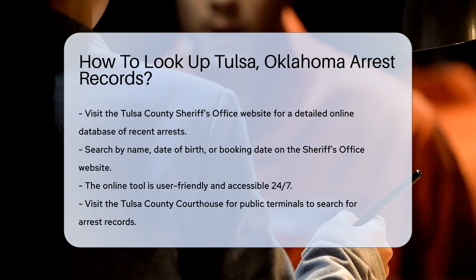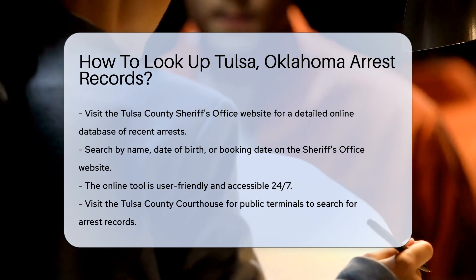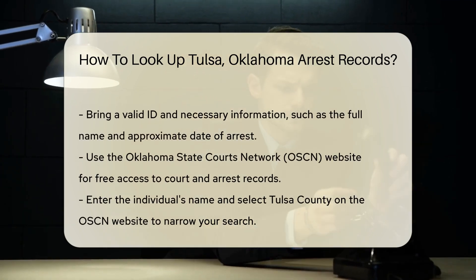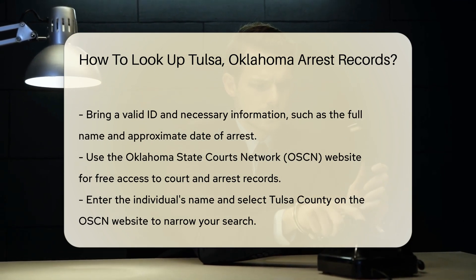If you prefer a more hands-on approach, you can visit the Tulsa County Courthouse. The courthouse has public terminals where you can search for arrest records. Make sure to bring a valid ID and any necessary information, such as the full name of the person you are researching. It's also a good idea to know the approximate date of the arrest.